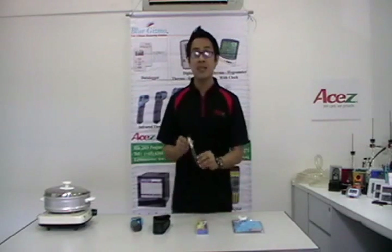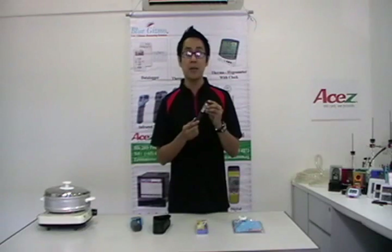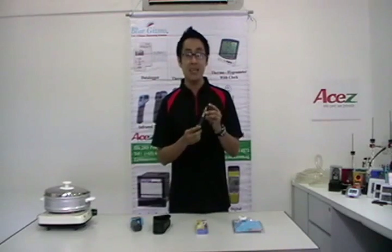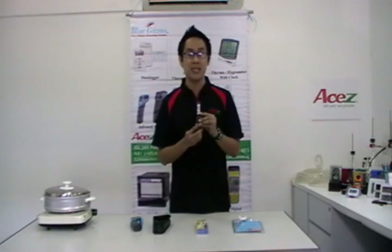The second one is the BG366. This one can measure temperature from negative 40 degrees Celsius to 200 degrees Celsius. It is also waterproof and can provide minimum and maximum readings.